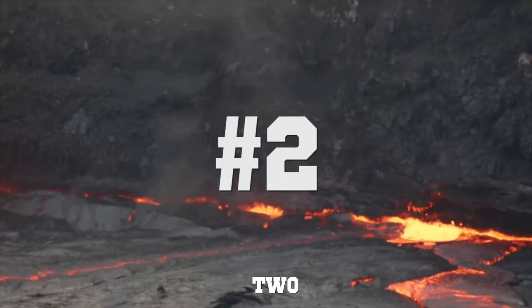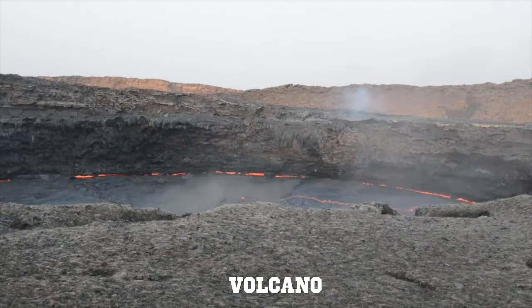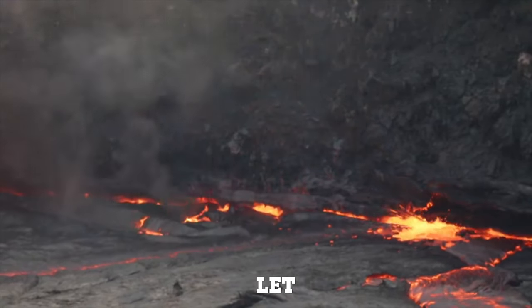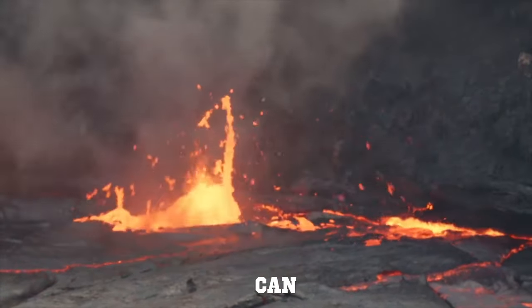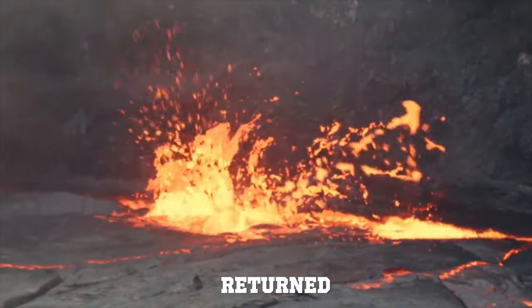At number two we have these photographers that throw a jerry can full of water into a volcano. They wanted to see the outcome of this experiment and it didn't let them down. The lava within the volcano started to rapidly splash around as it ate the jerry can of water. After about one minute the volcano returned to normal.